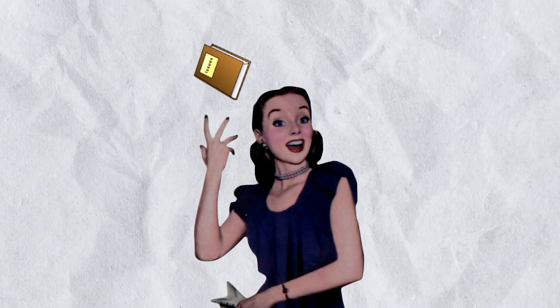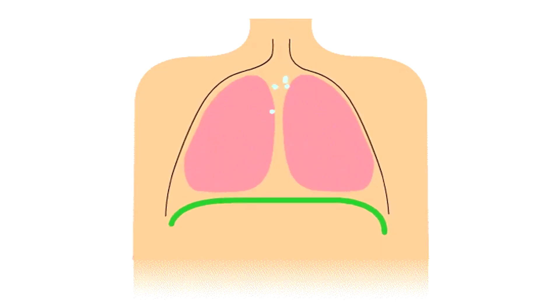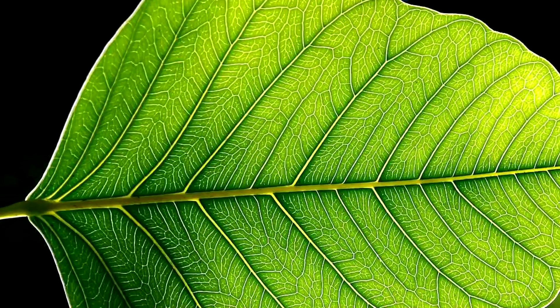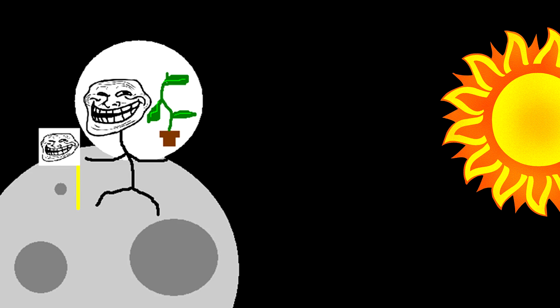Even if we ignore all the previous issues, the amount of oxygen a plant produces is minuscule compared to what a human requires to survive. When exhaling carbon dioxide, a single plant wouldn't be able to process enough of it quickly to support continuous oxygen production. Because of that, and the limited space in the helmet, this setup would quickly lead to dangerous CO2 accumulation.